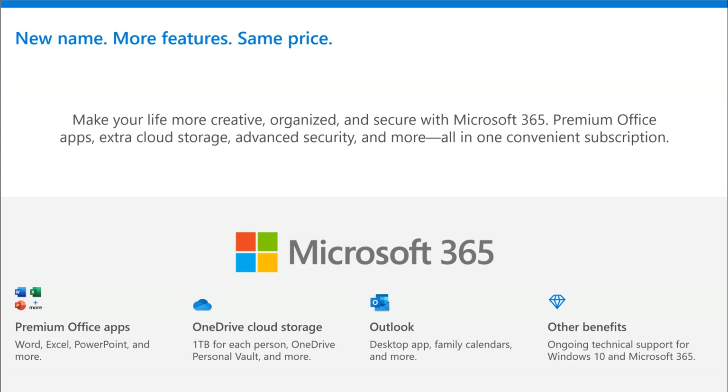Because you're getting those premium Office apps — Word, Excel, PowerPoint, Outlook, Publisher, Access. You're getting OneDrive cloud storage, a full terabyte still for each person, and advanced features like OneDrive Personal Vault. You're getting that desktop-class email management and calendar management and contact management software known as Outlook.